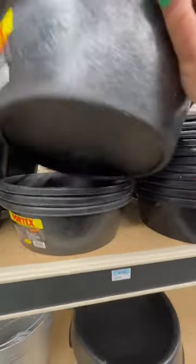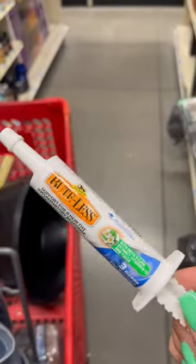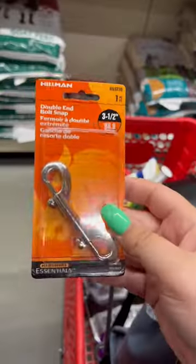Rubber feeder for treats. Ulcer guard for his stomach. Mute paste just in case. This is like horse ibuprofen. Trillite paste just in case. Wrap — never have enough of these.